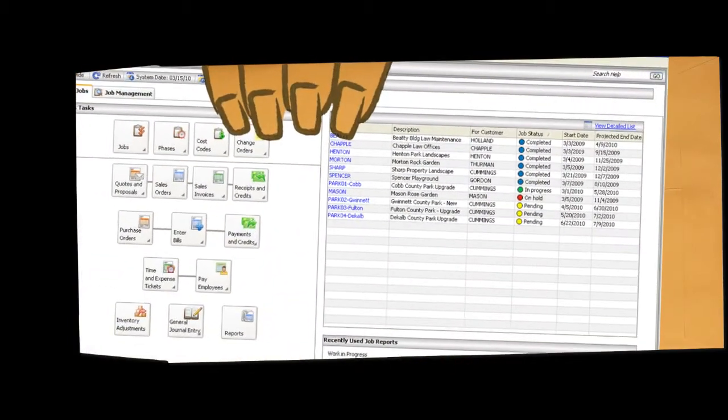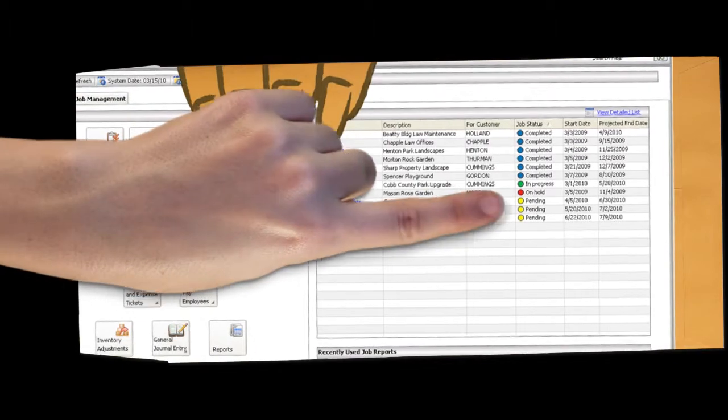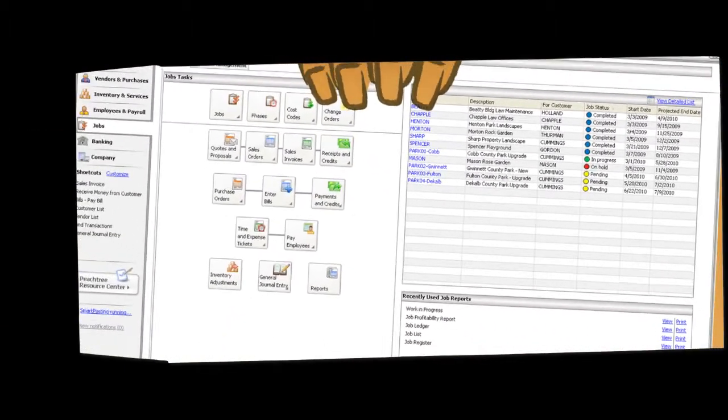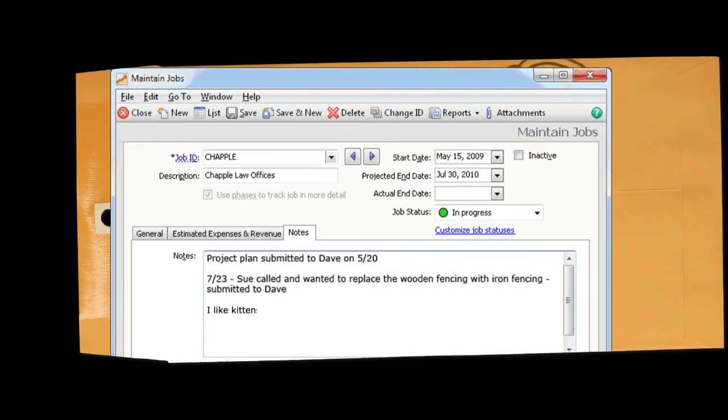Oh, and there are these cool stoplight icons — red, yellow, and green — that help Gwen see a job status at a glance. She even has more room in the notes field to keep track of her random thoughts.